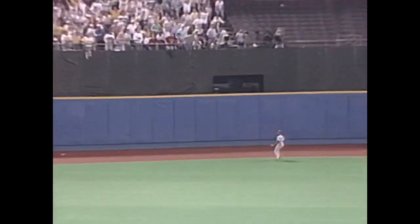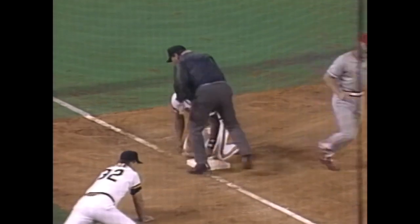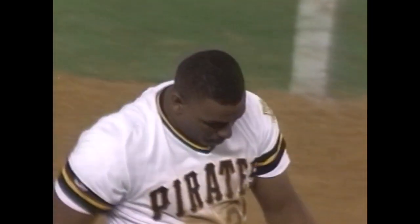The center field way back at the track — Hatcher can't get it. Bonilla is gonna go for third with one out. He is out at third base.